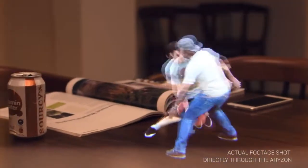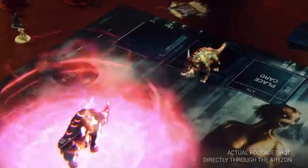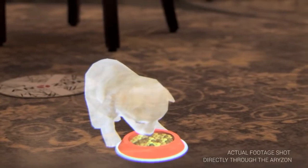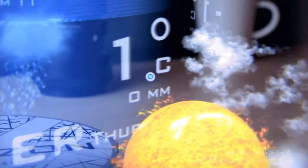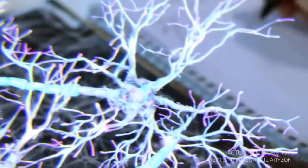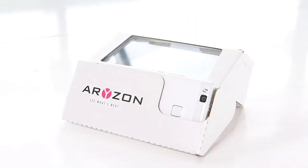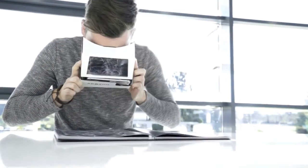Horizon's vision is to allow everyone owning a smartphone to experience immersive three-dimensional augmented reality. It really is a first of its kind. Horizon uses the technology that you already own to make augmented reality available anywhere, anytime and to anyone.